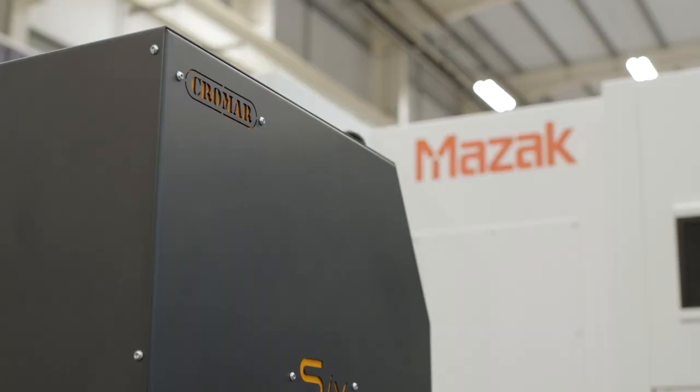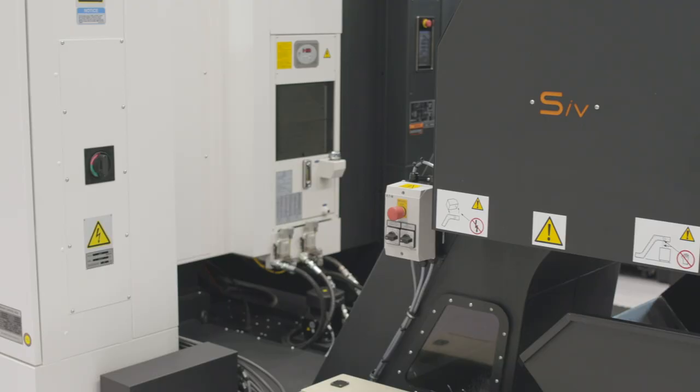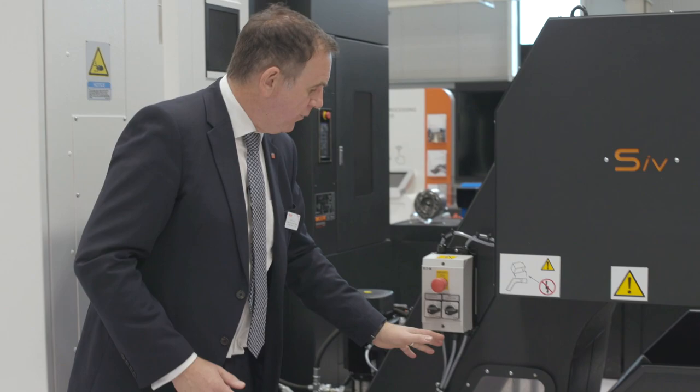Coolant and chip management plays a vital part in keeping your machine running. Various systems can be used, from a simple hinge conveyor through to a sophisticated full swarf management system. The system seen here features a 15-bar through-spindle coolant pump and a conveyor with a dual belt system and a media-free self-cleaning rotary drum system.